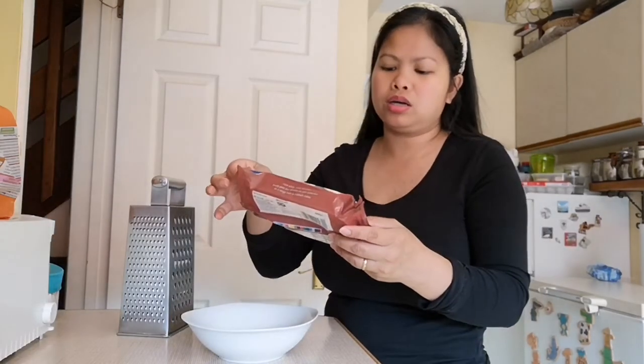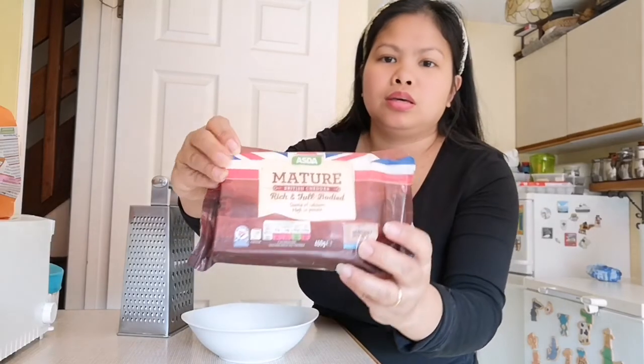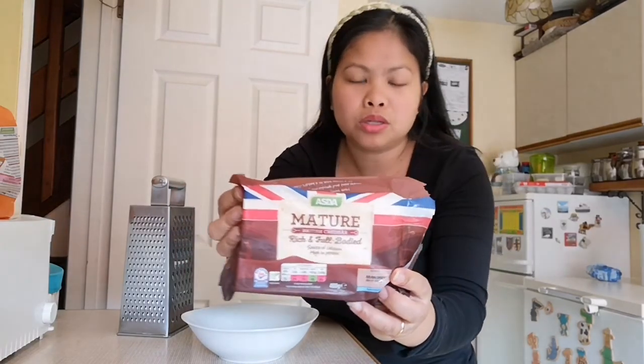Our spaghetti bolognese is almost done, guys, so I'm going to grate some cheese. There's the cheese we use for spaghetti bolognese.